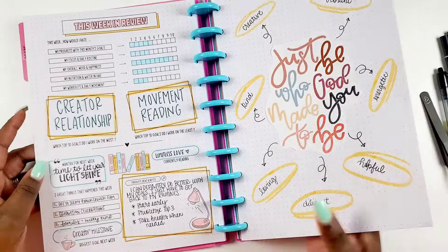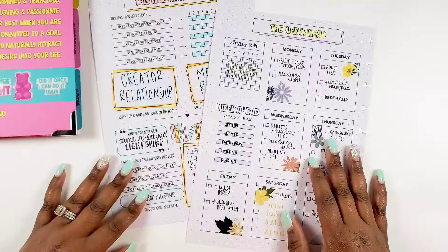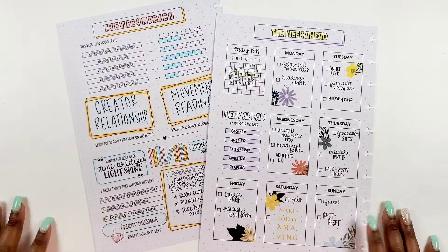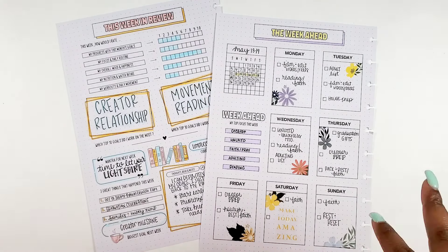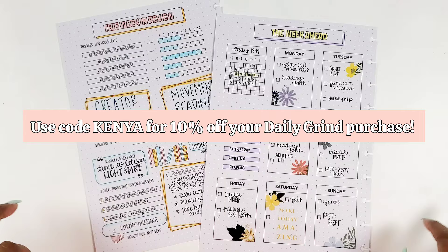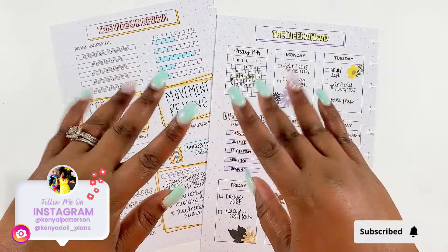So bestie, we've come to the end of this plan-with-me. That's how I filled out these two pages. If you have this Daily Grind Planner, hopefully this helped you get an idea of how to use these pages — and if you're using them differently, please comment below so I can learn from you too. Please like this video, subscribe to my channel, and share it with someone who might find it helpful. Check my description box to see how you can get your hands on this goal planner. Until next time, I love you bestie, bye!